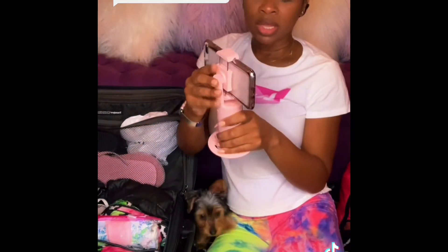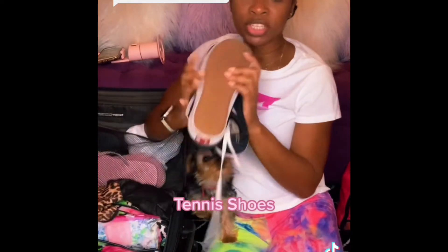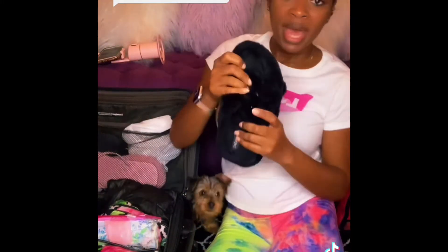Next, I always pack a pair of tennis shoes with me, just in case I want to work out, run, or it rains and I can't wear sandals. I also always pack a robe because I'm a lady — when I get out of the shower, I don't always want to just put on my clothes right away. Sometimes I just want to lounge around.